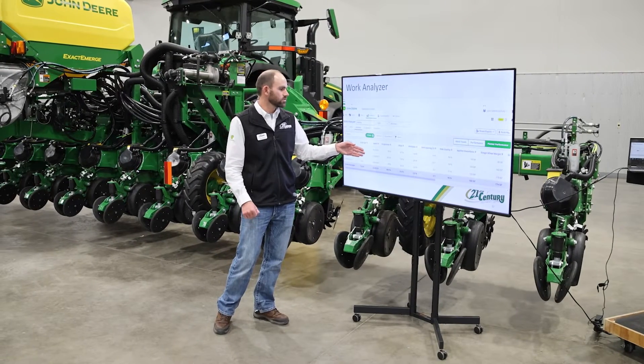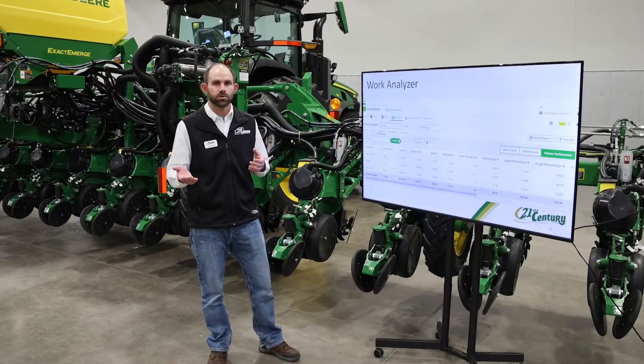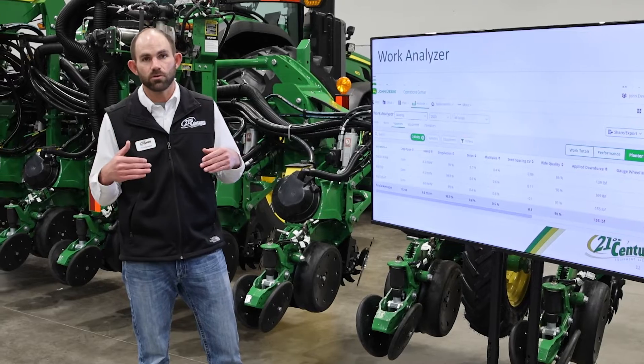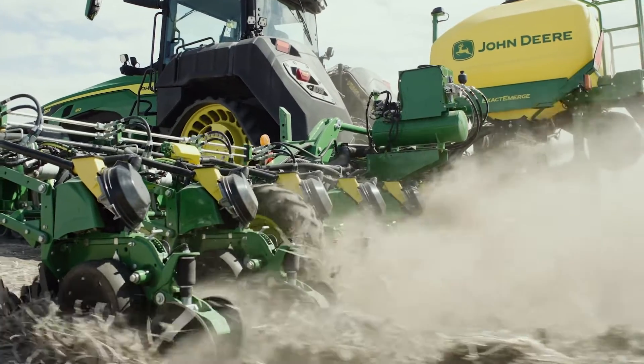From here we can start to track how well certain varieties plant when it comes to our ExactEmerge planner. We might have varieties that plant very good and yield very good — that might be a variety you want to plant next year. We might have varieties that don't plant very good and don't yield very good — that's going to be a variety you might not want to consider for next year.